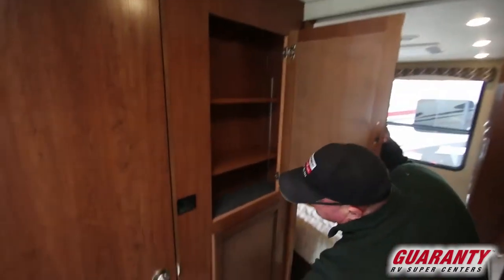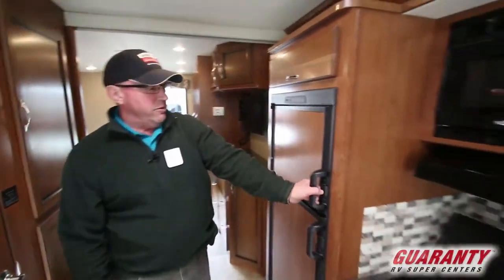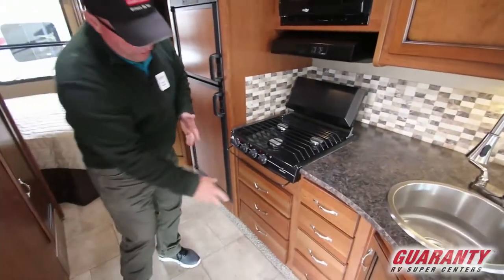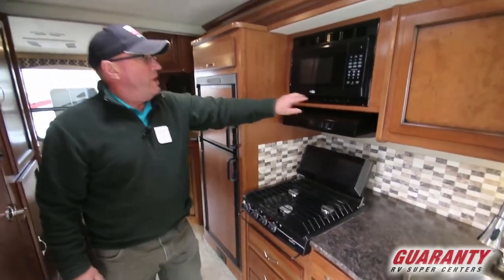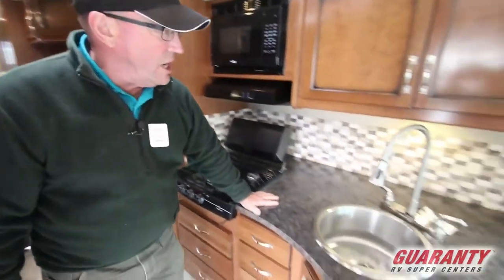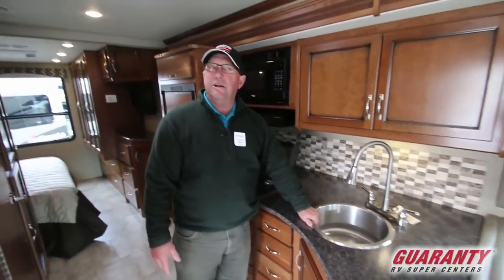More storage up here. Across the hall we've got our refrigerator — two-door refrigerator — and a three-burner stove. If you want an oven we can lose a couple of these cabinets and put the oven in. You've got a microwave right up above. Nice countertop with plenty of room for a coffee pot, and your stainless steel round sink.